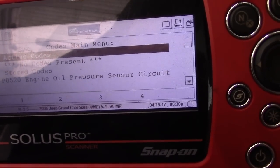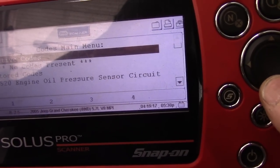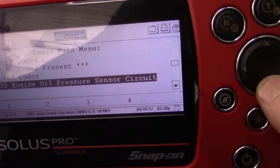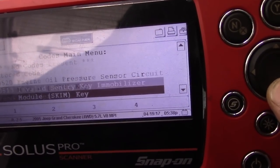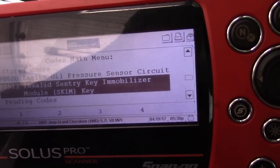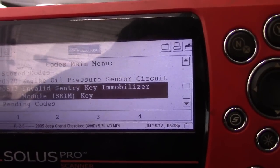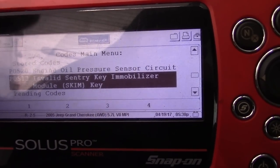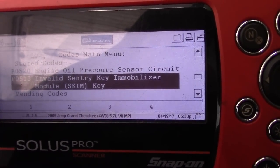Just as I suspected, it's a P0520 — engine oil pressure sensor circuit. Most likely it's going to be a bad oil pressure switch. That could account for why his check engine light was on previously, before the oil light came on, possibly.